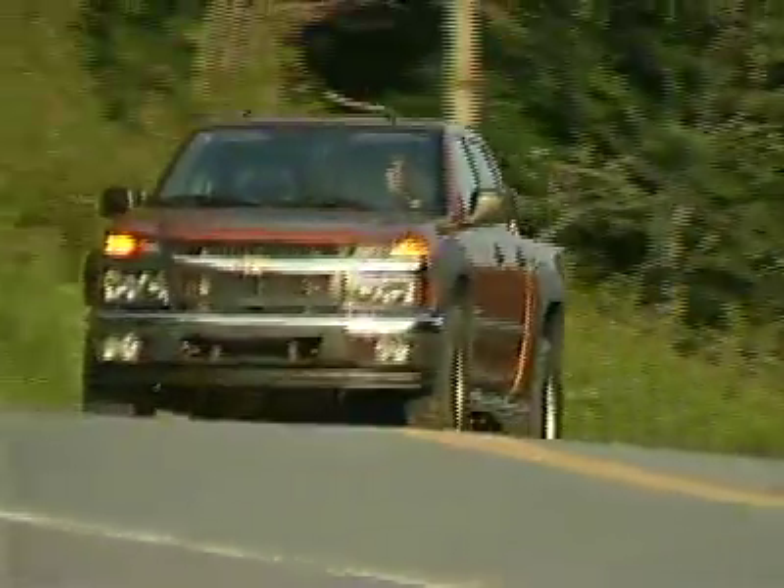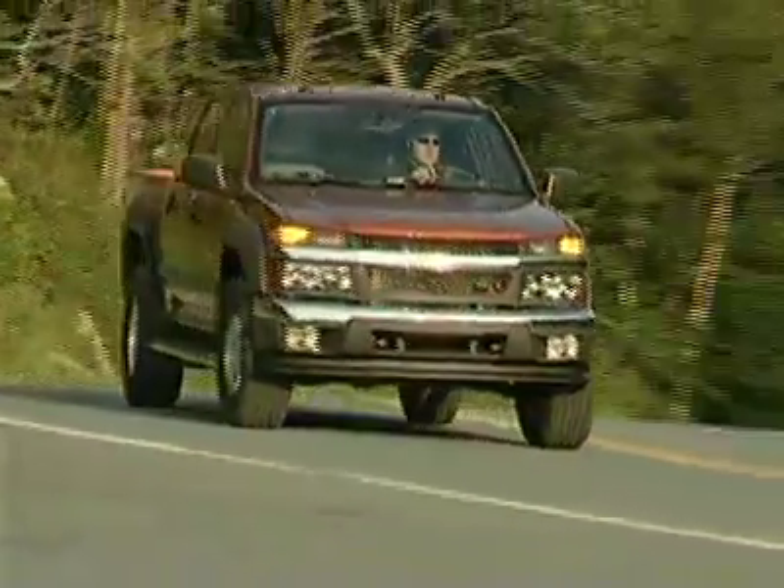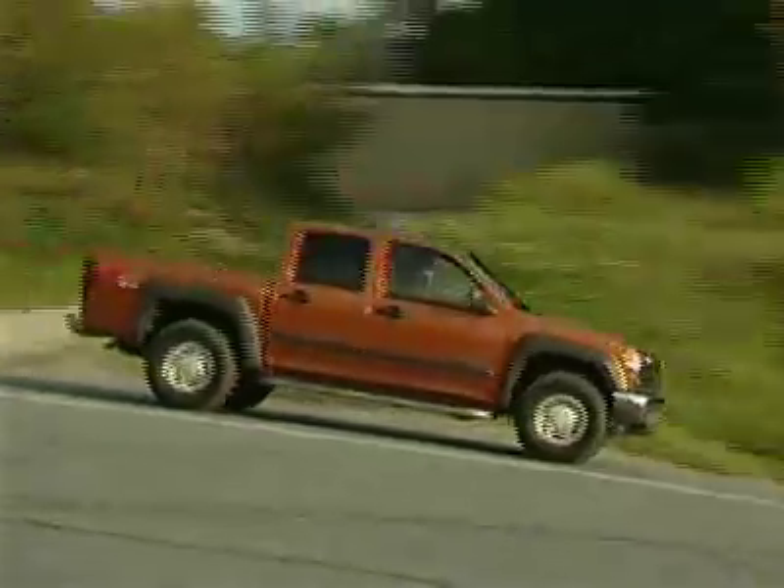Buyers should be able to find deep incentives from Chevy, but you will need those to offset the loss you will be taking when you go to sell it.